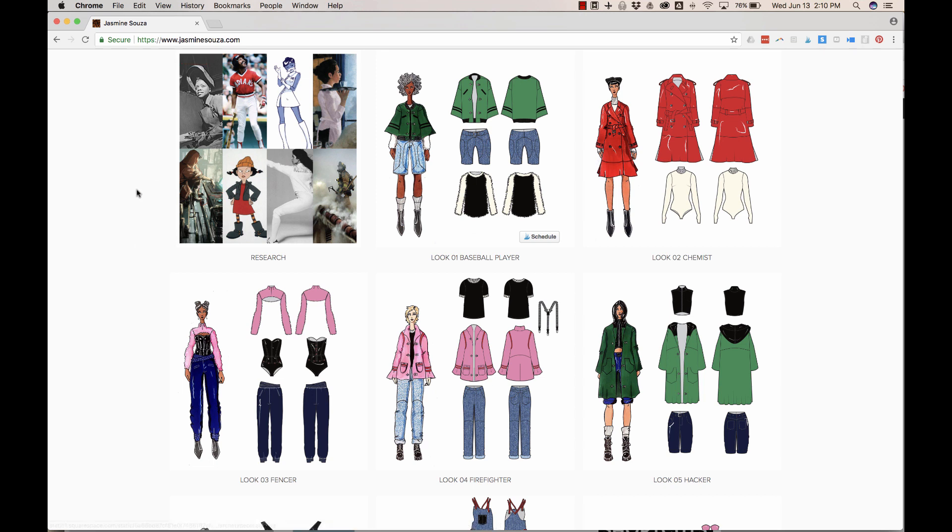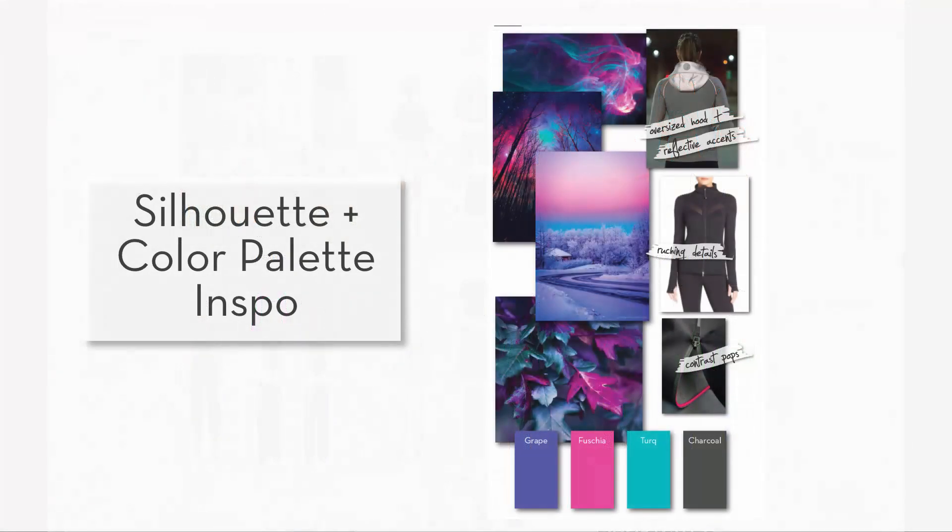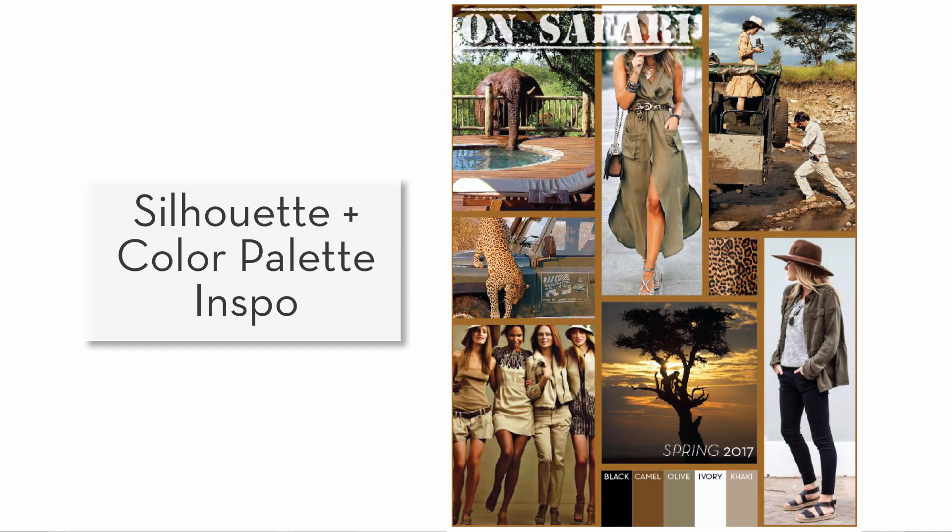Sometimes your initial mood board inspiration shows your color palette, and sometimes you need to do that with a separate mood board. So I would love to see a mood board in addition to the first one she has that shows me what the color palette is with some small swatches called out — something that looks like a collage of colors with circles or squares of each color with the color name, so I really understand what we're looking at as a general assortment.